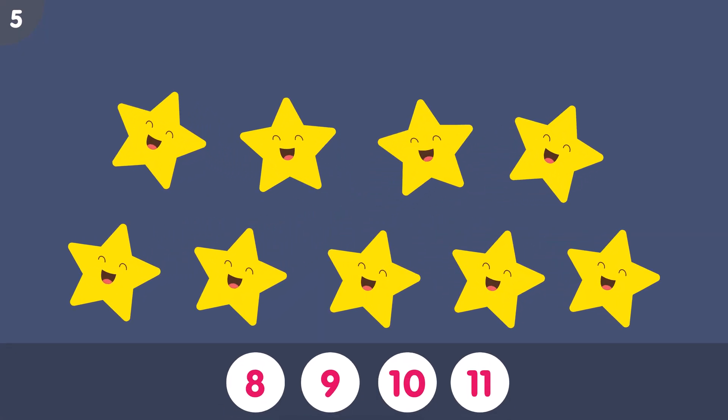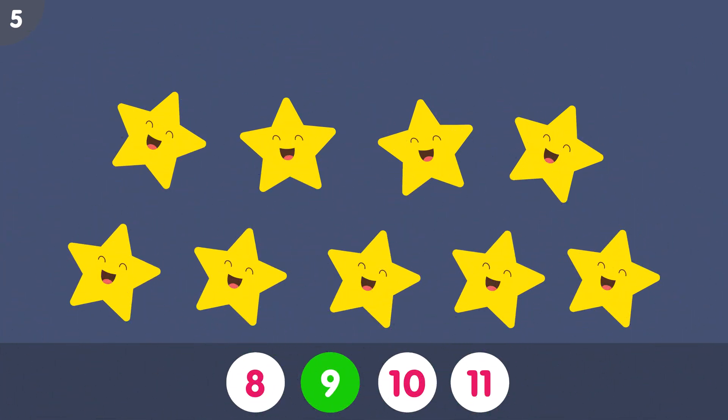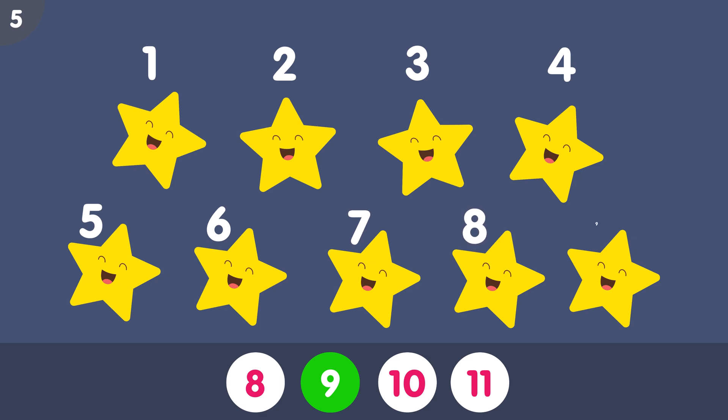How many stars do you see? The correct answer is 9. 1, 2, 3, 4, 5, 6, 7, 8, 9. Nine stars.